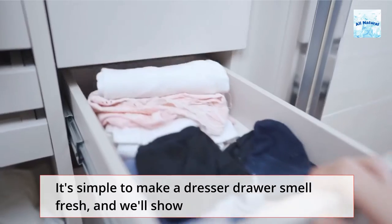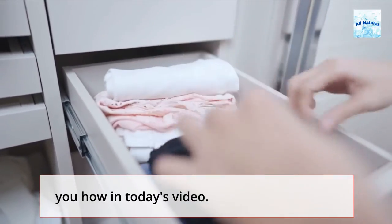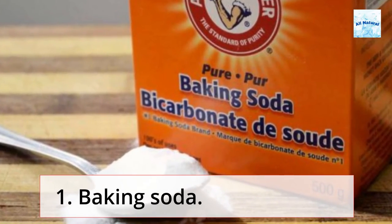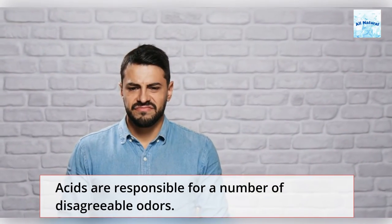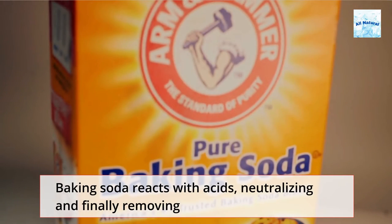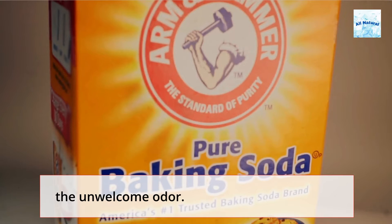It's simple to make a dresser drawer smell fresh, and we'll show you how in today's video. Tip 1: Baking Soda. Acids are responsible for a number of disagreeable odors. Baking soda reacts with acids, neutralizing and finally removing the unwelcome odor.